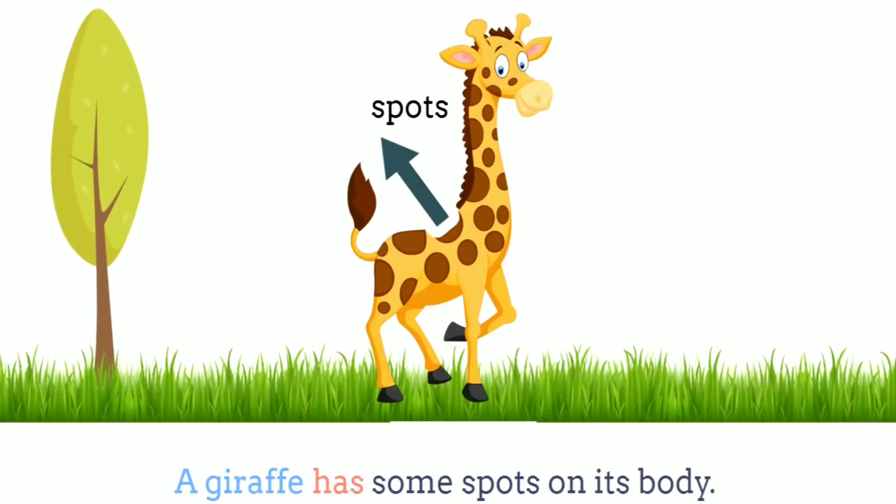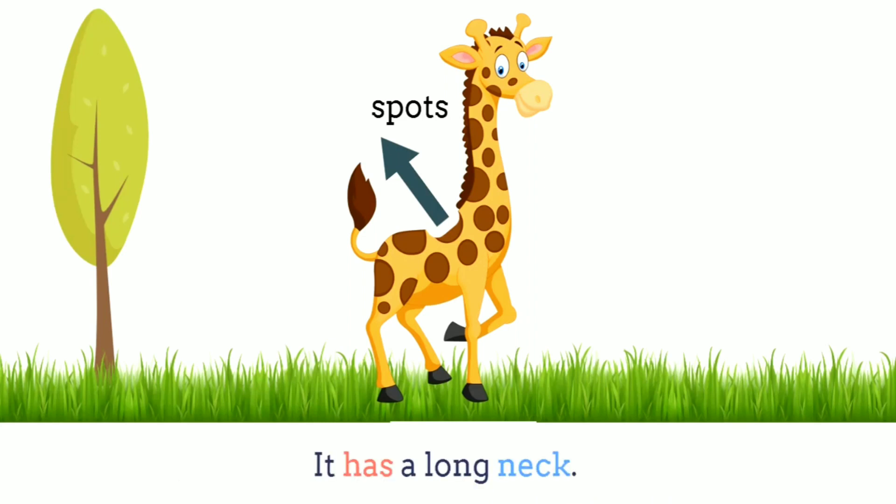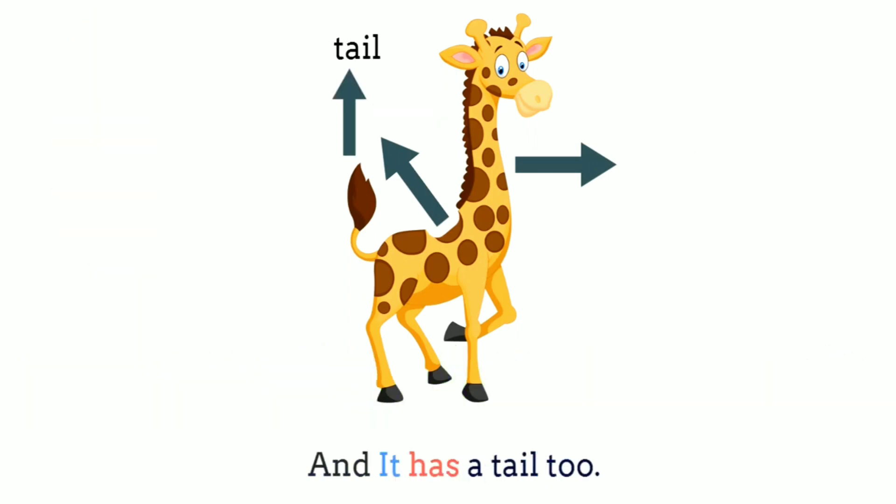What does a giraffe look like? A giraffe has some spots on its body. It has a long neck. And it has a tail, too.